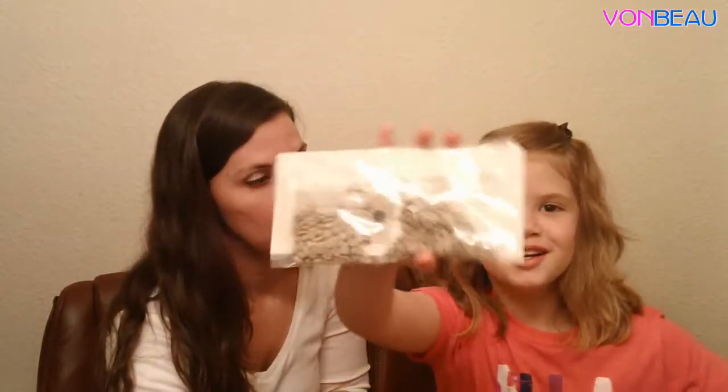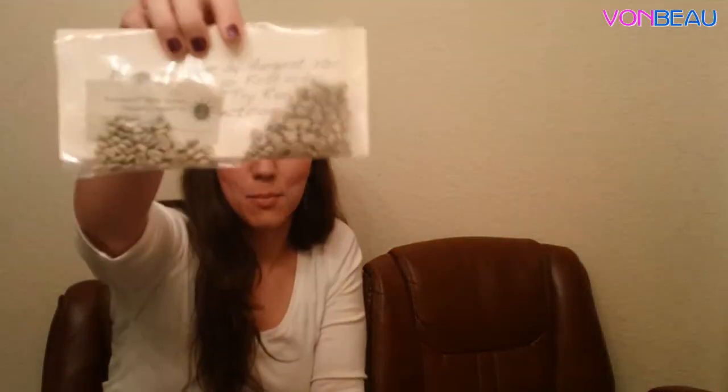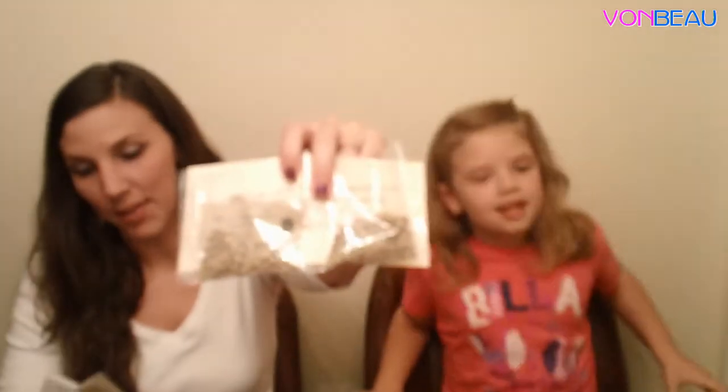These are actually raw coffee beans and they came from the Coffee Project. One of the reasons we requested them is because they send you this booklet on roasting coffee at home — the stovetop method — so it shows you how you can roast your own coffee. I thought that was pretty neat since you drink coffee, so we'd give that a try.